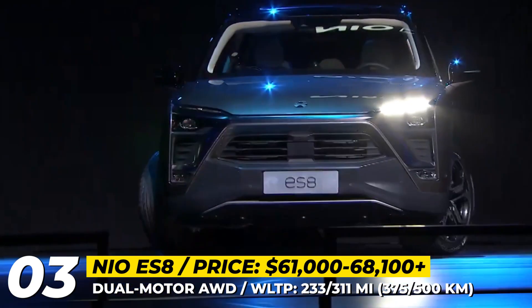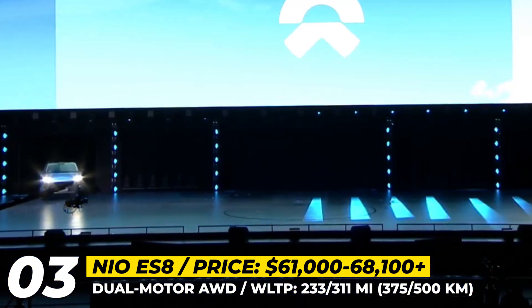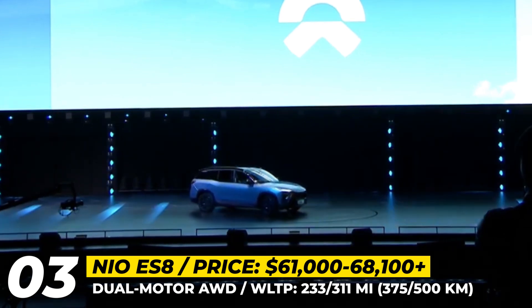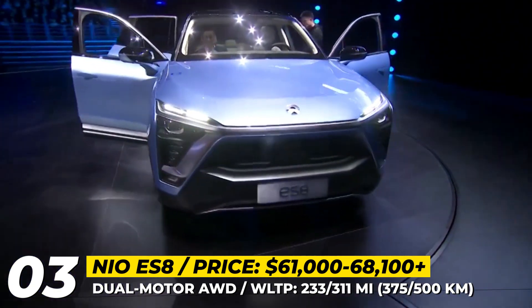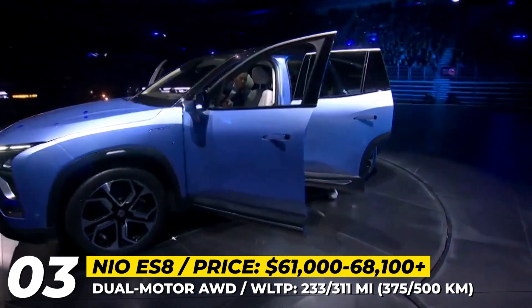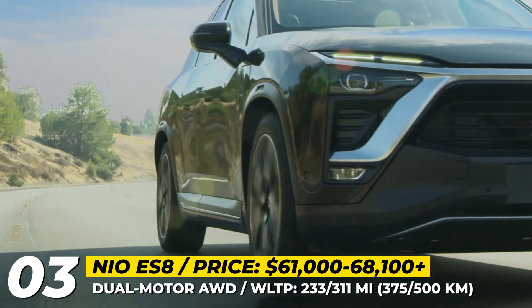NIO ES8. Launched in 2018 in China, the ES8 was NIO's first mass-market model, and naturally it also became the first one to expand beyond the domestic market. This full-size SUV started sales in Norway late last year, and in 2022 it should be arriving to other European Union countries including Sweden, Germany and Denmark.